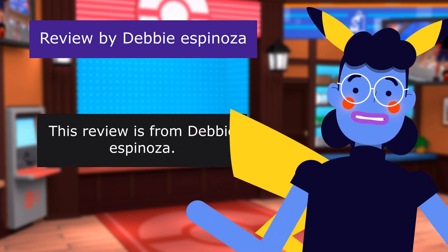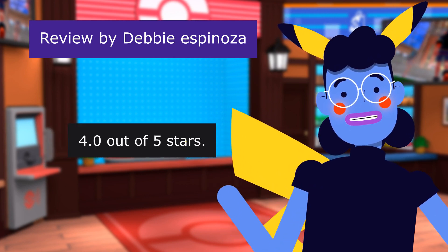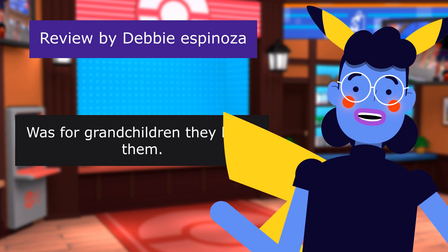This review is from Debbie Espinoza — "Price" — 4.0 out of 5 stars. Was for grandchildren — they loved them.